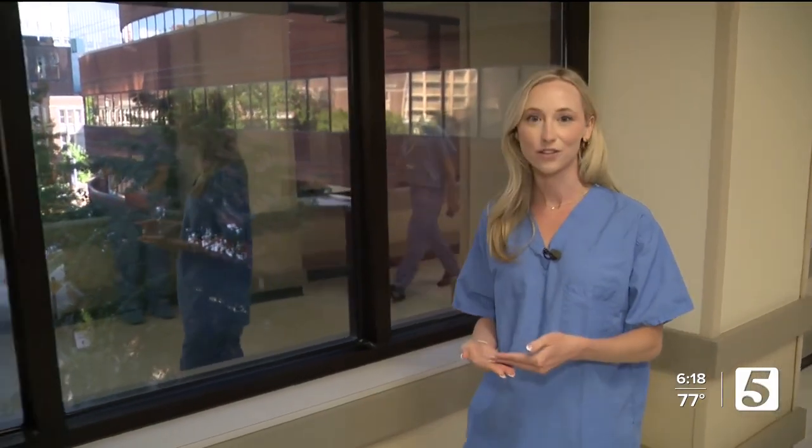Vanderbilt does head and neck surgeries all the time inside their hospital. But today will be the third time in the United States that they're using a new scanner tool within that OR. We got the scrubs on, ready to go. Let's go check it out.